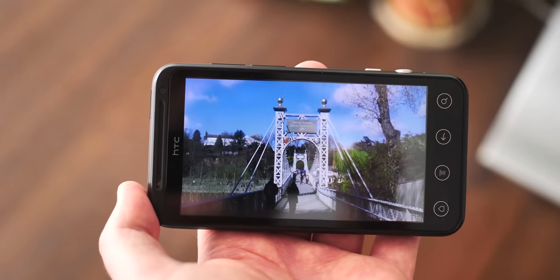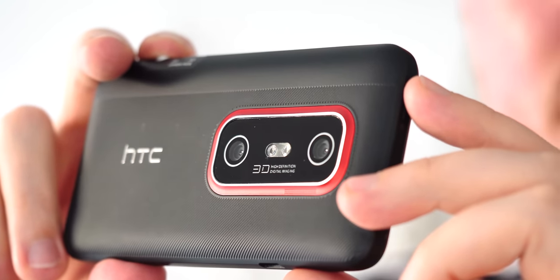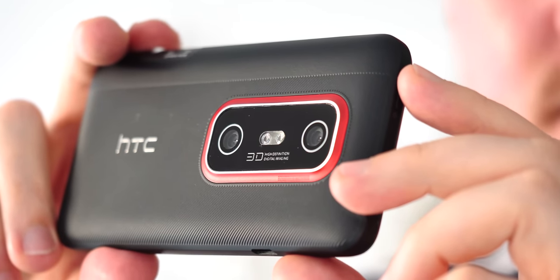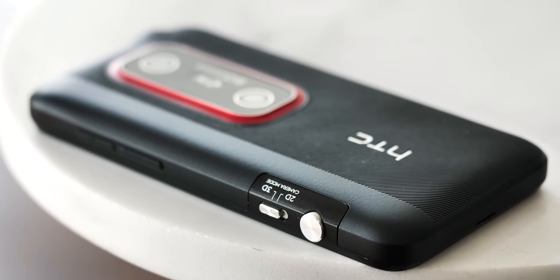Things didn't quite pan out for 3D itself, and ultimately also for HTC's phone business, but we're not going to beat a dead horse too much on why that's the case. Instead, let's get stuck into this little slice of Android nostalgia.